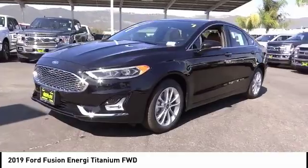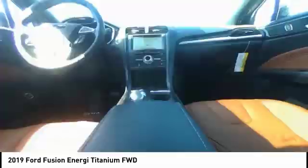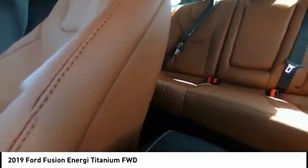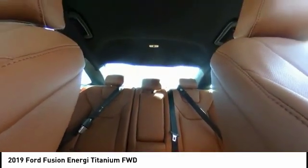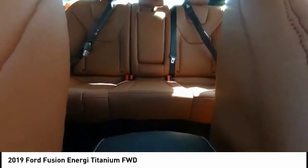This vehicle has less than 100 miles. Here are some of this vehicle's great options: electronic stability control, brake assist, traction control, remote keyless entry, fog lights, speed control, power moonroof, ventilated front seats, four-wheel disc brakes, and rain-sensing wipers.